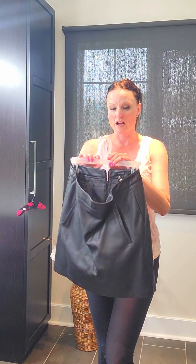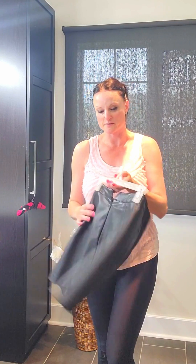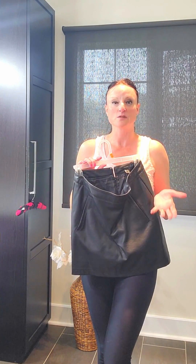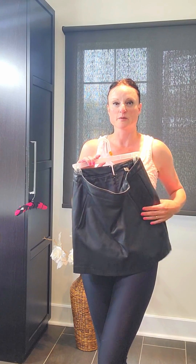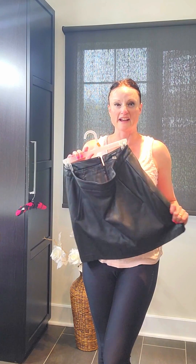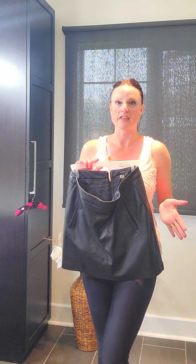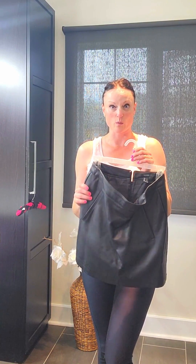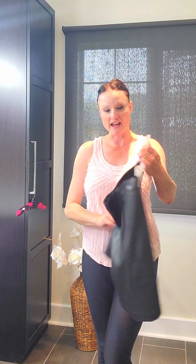I got a size medium and it just zips up at the back. It's a nice soft lightweight faux leather, so it's not too heavy, and it has some stretch to it too. Some faux leather skirts aren't always like that, but this one is.